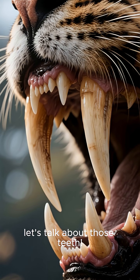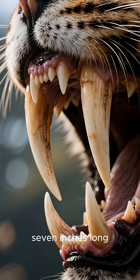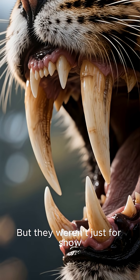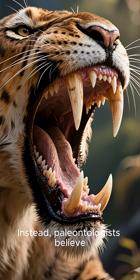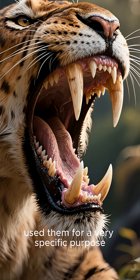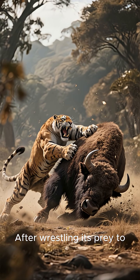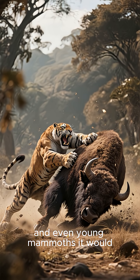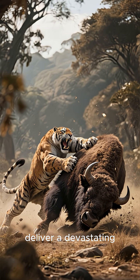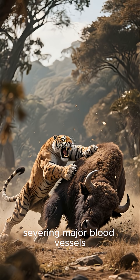Now, let's talk about those teeth. The iconic canines could grow up to 7 inches long, but they weren't just for show. They were surprisingly fragile and couldn't be used to crunch through bone. Instead, paleontologists believe Smilodon used them for a very specific purpose: a precision-killing bite. After wrestling its prey to the ground — animals like bison, horses, and even young mammoths — it would deliver a devastating bite to the soft throat, severing major blood vessels. It was a quick, efficient takedown.